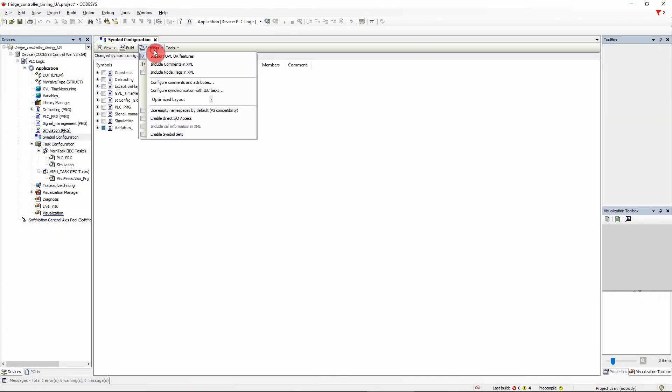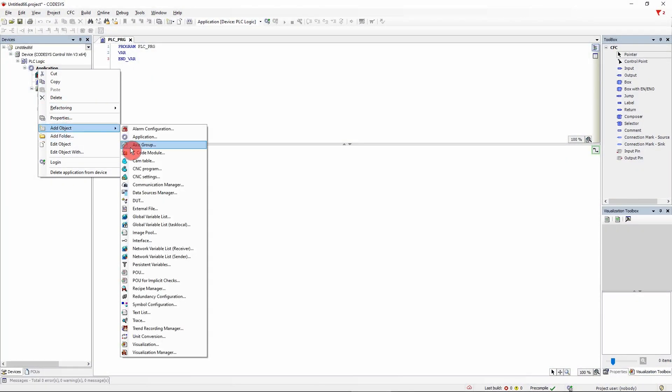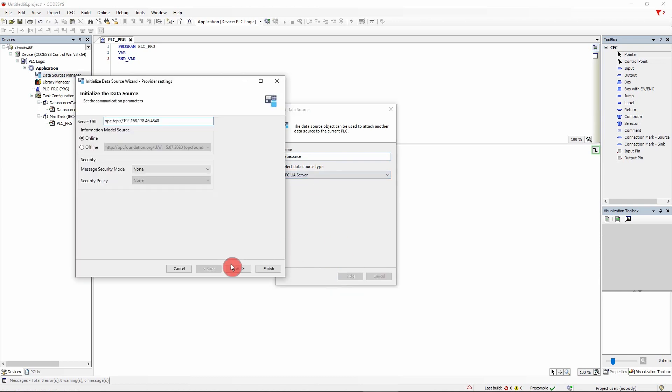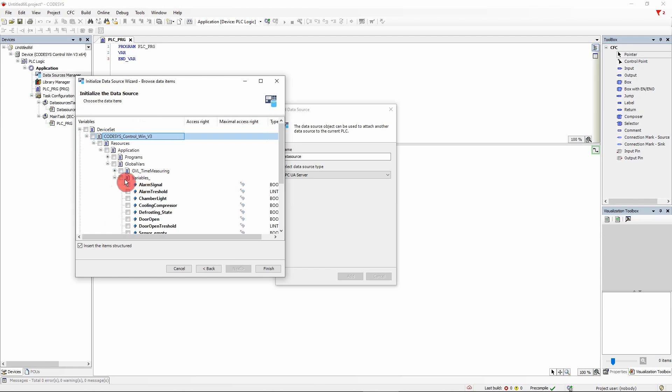A lot has been done especially in the area of communication and the integrated support of OPC UA. OPC UA server and client have already been part of Codesys. With Service Pack 17, the use of the OPC UA client is significantly simplified. You use the data sources manager in a logic application and insert an object that connects to any OPC UA server — this way, you can easily exchange data between both systems.